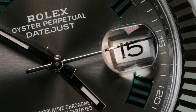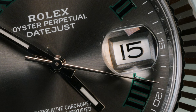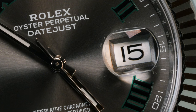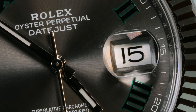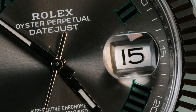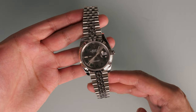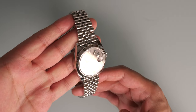Named after the fearless one-eyed giant of Greek mythology, the Cyclops lens was first introduced on the Datejust in 1953. It magnifies the date by 2.5 times, offering even greater legibility. There are many people who dislike the Cyclops lens and think it makes the watch look fussy. However, the Datejust has been the best-selling model line since 1945 — so who are we to disagree?